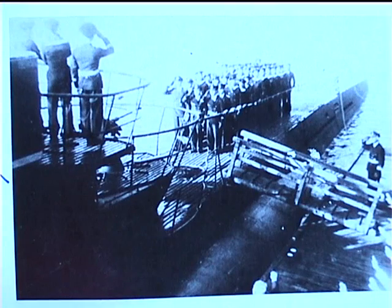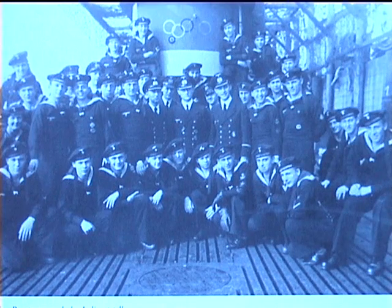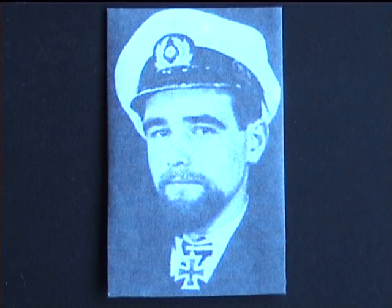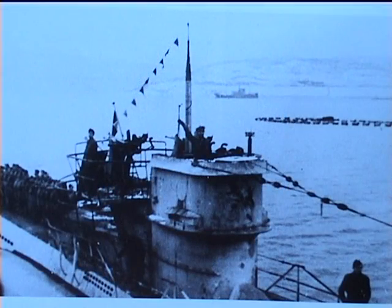In her short career, the U-995 carried out nine patrols, sinking four vessels. On one of those patrols, her captain, Hans George Hess, was awarded the Knight's Cross for a daring attack in Kirkenfjord.